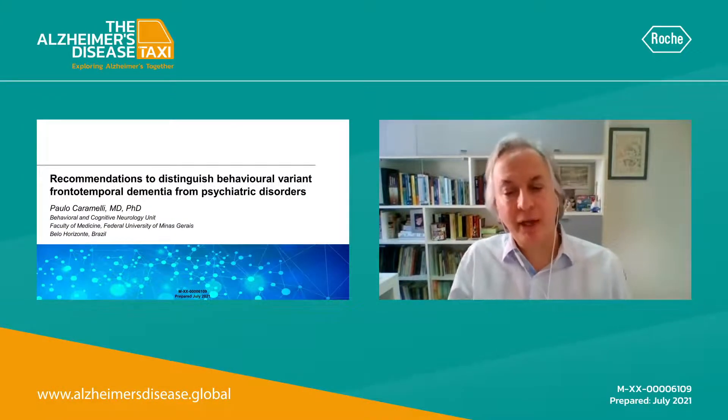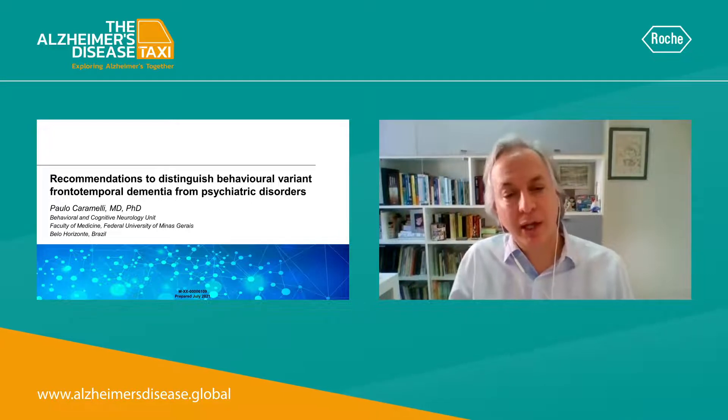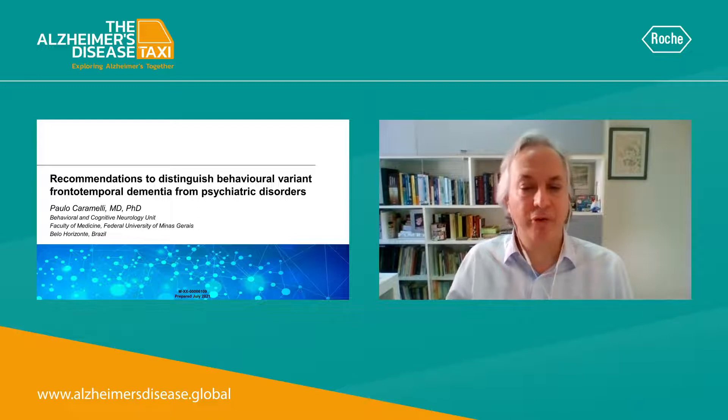Hello, I'm Paulo Caramelli. I'm Professor of Neurology at the Faculty of Medicine in the Federal University of Minas Gerais in Belo Horizonte, Brazil. It's my pleasure to talk to you on recommendations to distinguish behavioral variant frontotemporal dementia from primary psychiatric disorders.